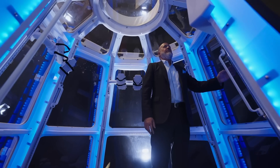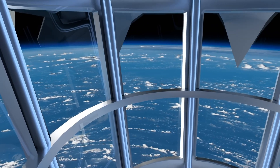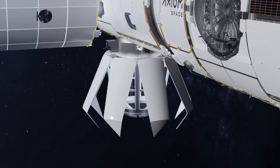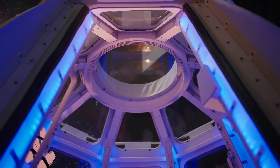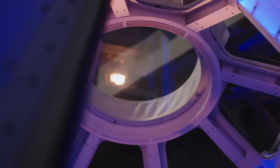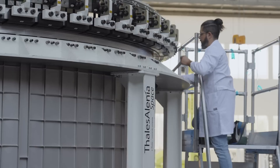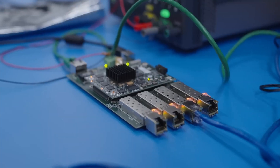With advanced propulsion, power, and thermal systems built into its modular architecture, the station is engineered to support cutting-edge research in space manufacturing and private space travel. It features customizable living spaces, panoramic viewing windows, and high-speed Wi-Fi. Whether for scientific discovery, industrial innovation, or space tourism, Axiom's orbital outpost is poised to be a cornerstone in the next chapter of space exploration.